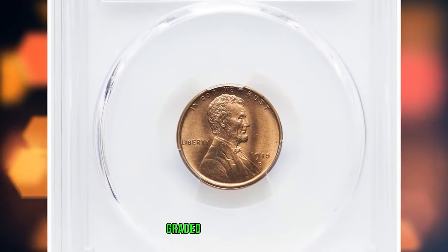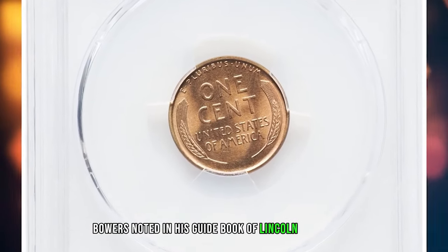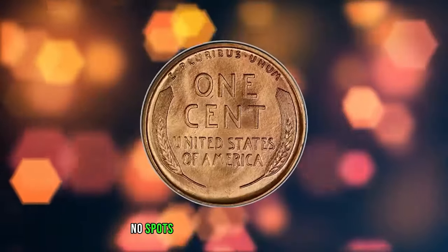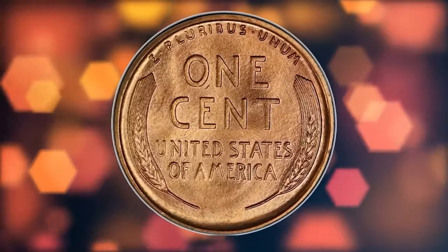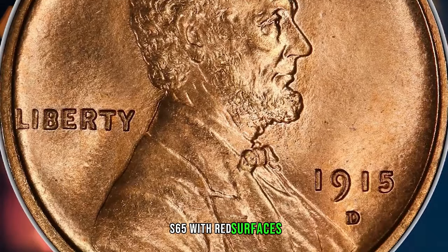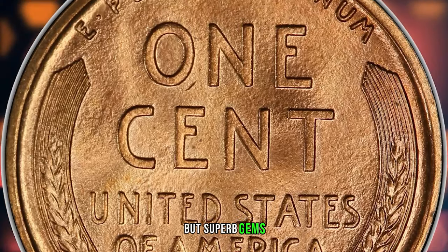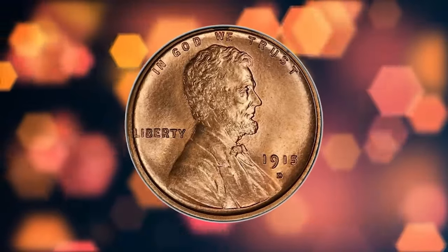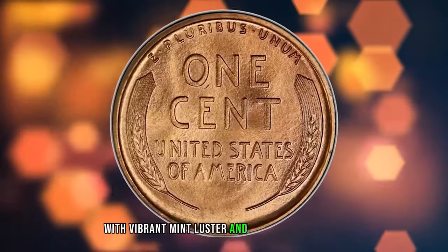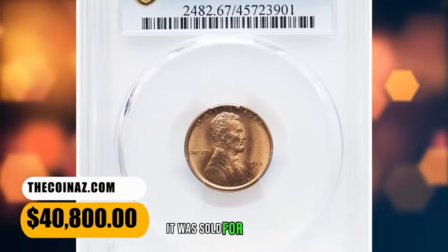1915 D Lincoln Cent, graded Mint State 67 Red by PCGS. Bowers noted in his guidebook of Lincoln Cents that mint state coins are seen with frequency in the marketplace, but gems with original color, no spots, and sharply struck are rare. Collectors should have little trouble locating an example in MS64 or MS65 with red surfaces, and even premium gems are offered usually multiple times a year. But superb gems with the red designation are prime condition rarities. This spectacular superb gem offers impeccably preserved original red surfaces with vibrant mint luster, terrific eye appeal, and sharply detailed design elements throughout. It was sold for $40,800.